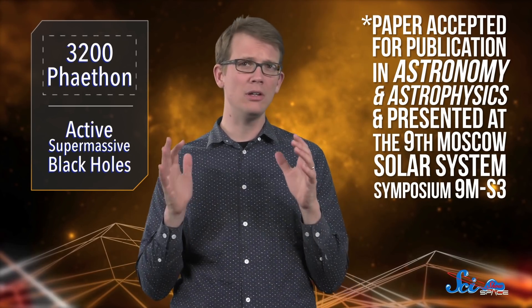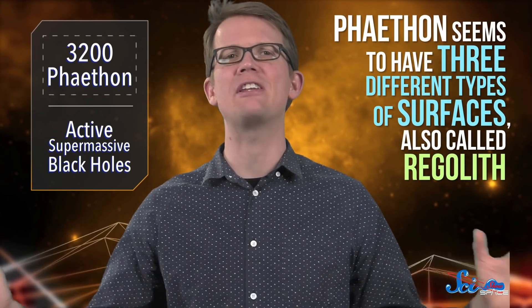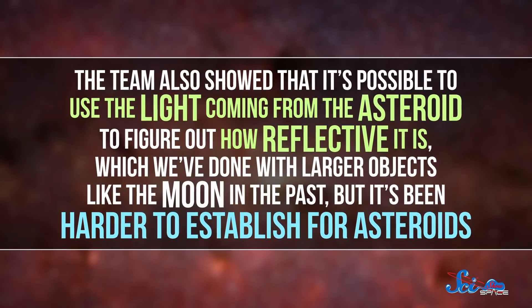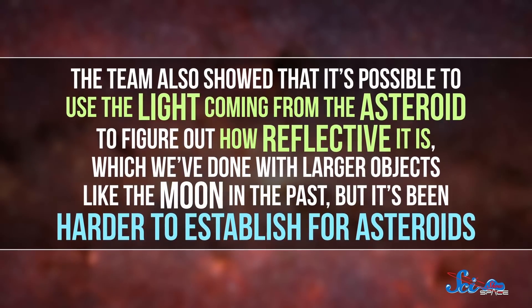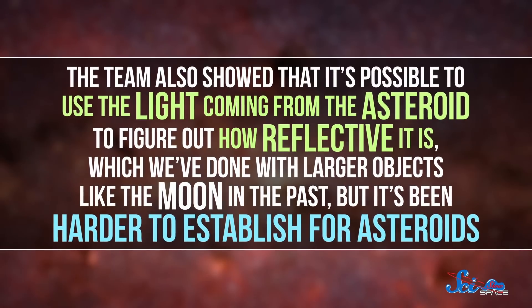One team out of Russia's Far Eastern Federal University was specifically looking at how light reflected off the asteroid's surface. The researchers found that Phaethon seems to have three different types of surfaces, also called regolith. The team also showed that it's possible to use the light coming from the asteroid to figure out how reflective it is, which we've done with larger objects like the Moon in the past, but it's been harder to establish for asteroids.